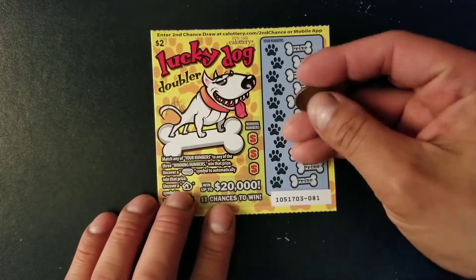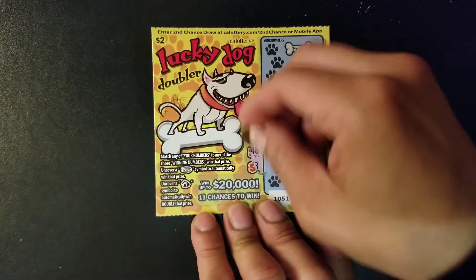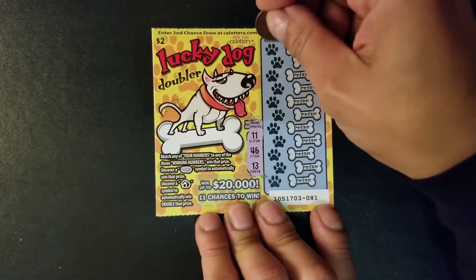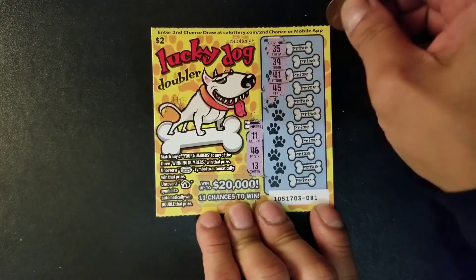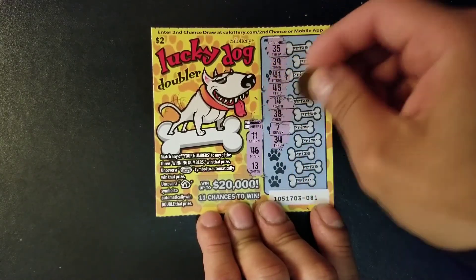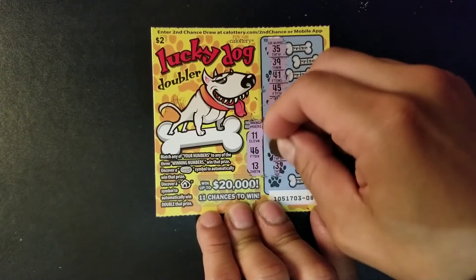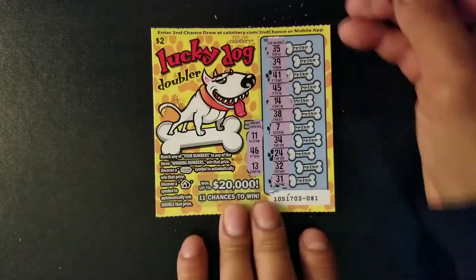We're down to our last ticket. Hopefully we can get a win here. Winning numbers are 11, 46, and 13. Numbers: 35, 39, 41, 45, 14, 38, 7, 34, 24, 32, and last we have 31. This is a losing ticket.